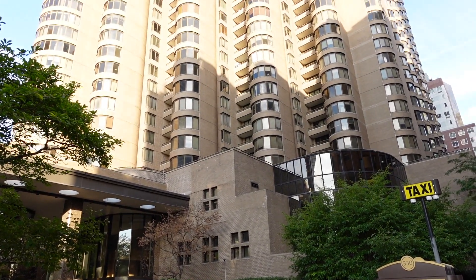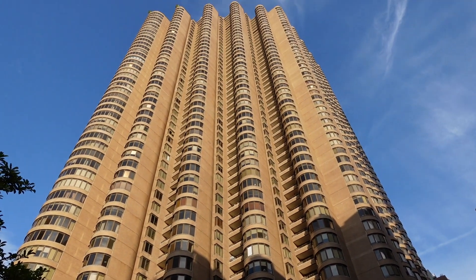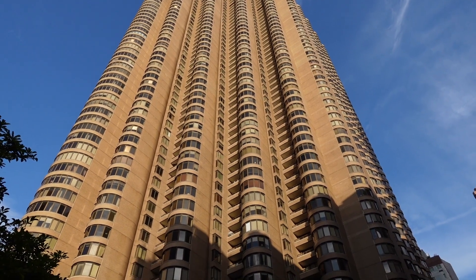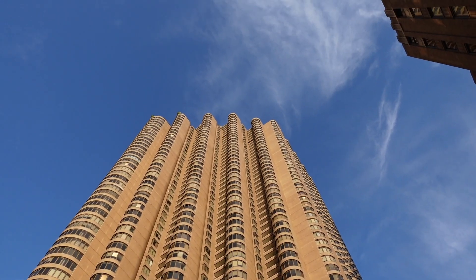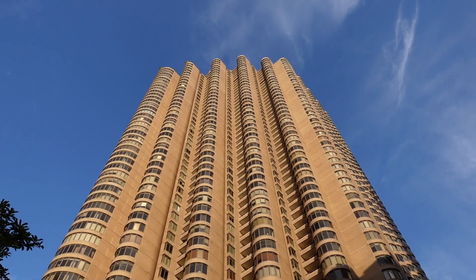I made it down to the Corinthian Condominiums — a really cool building that I've shot before from a different angle. I kind of like this angle. The sun's hitting it pretty sharply here. I'm hoping I get some clouds in the sky. It's supposed to turn a little cloudier, so I'd love to get some streaking clouds above this building.